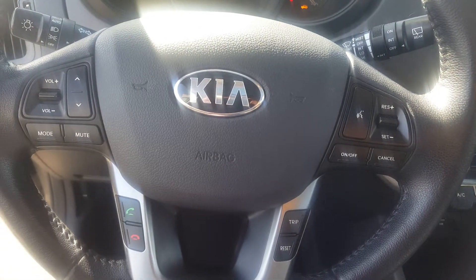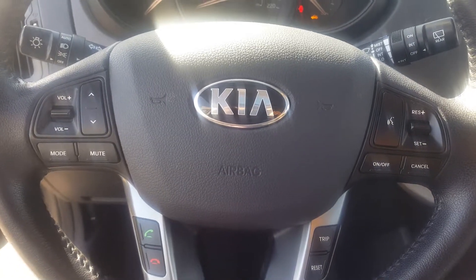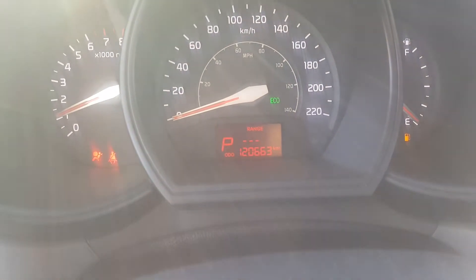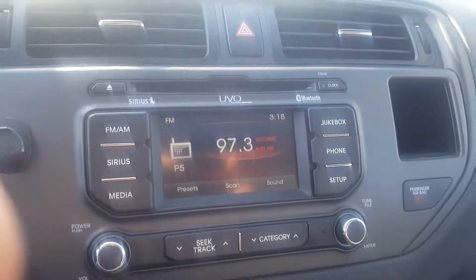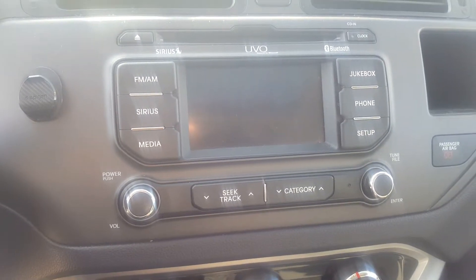Steering wheel controls here for your Bluetooth, cruise control, as well as volume control. The vehicle has about 120,663 kilometers — there you can see 120,663 kilometers to be exact. No check engine lights on at all, just the trunk light of course because I have the hatch open. There is the backup camera.